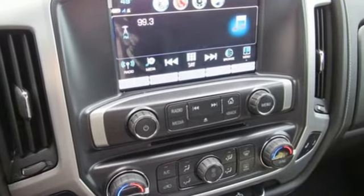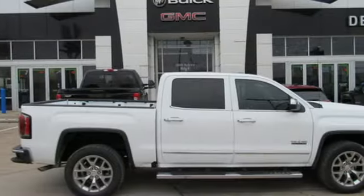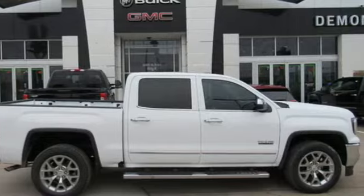GMC — professional grade vehicles suited to fit your needs. See what it can do when you take it for a test drive.